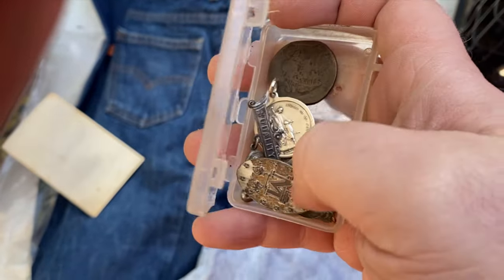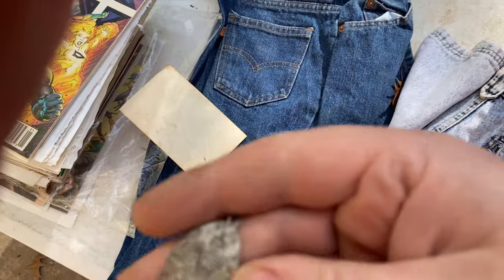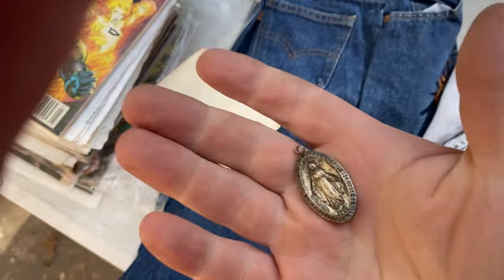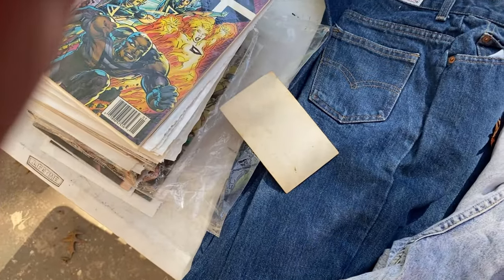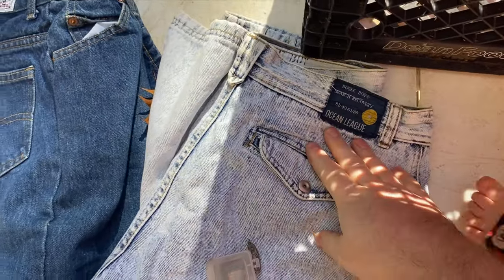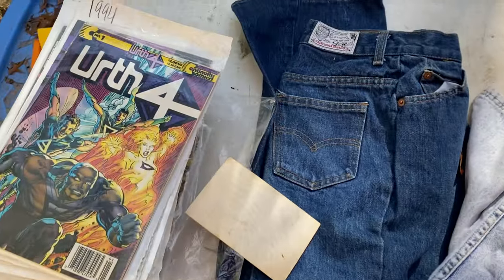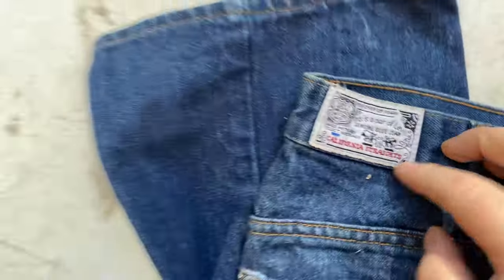I know there is just one regular quarter, there's a mercury dime, and we got some of these other things — don't know if they're any good or not. One pair of Bugle Boy pants — very quickly. One pair of Levi's Orange Tab, California Straits.